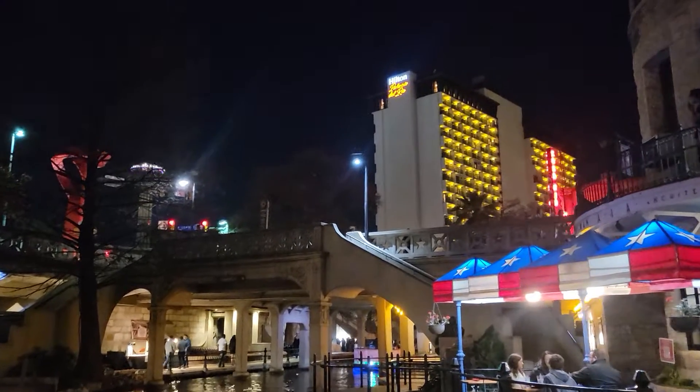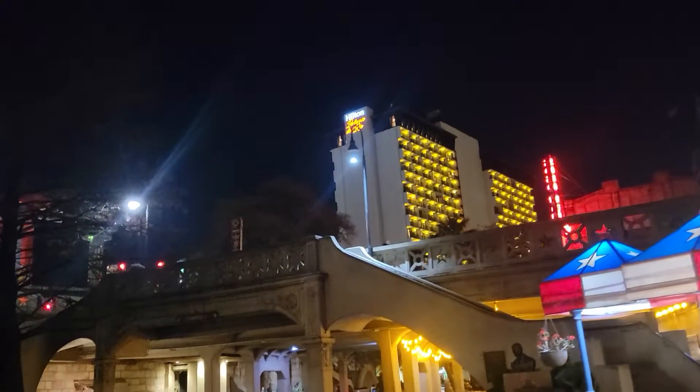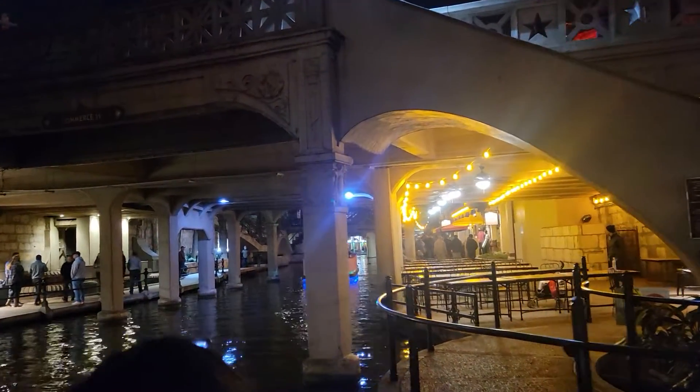There's Hilton Palacio del Rio — the palace on the river. We started right across the river from the Hilton, so we're coming upon full circle. But we're not done with the tour. We're going to take a left turn up here.